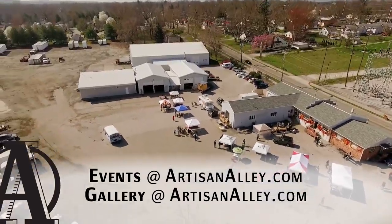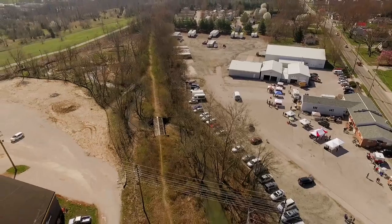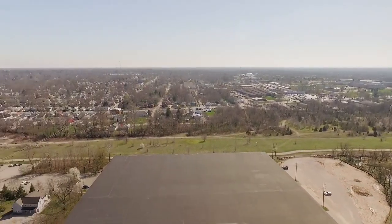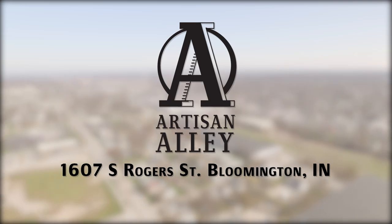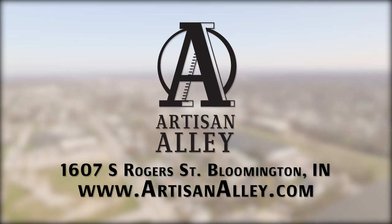We are a rich and bustling creative environment. Individual artists come together into a collaborative and energizing space to make ideas reality. We have specialty tools on loan, spaces to rent, classes, volunteer opportunities, and community events. Visit us in person at 1607 South Roger Street, and for information on upcoming events and opportunities, online at ArtisanAlley.com.